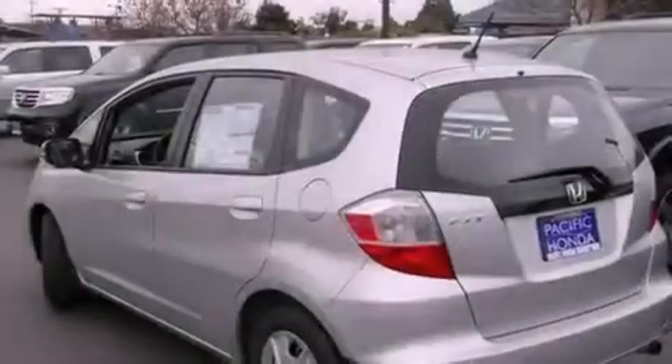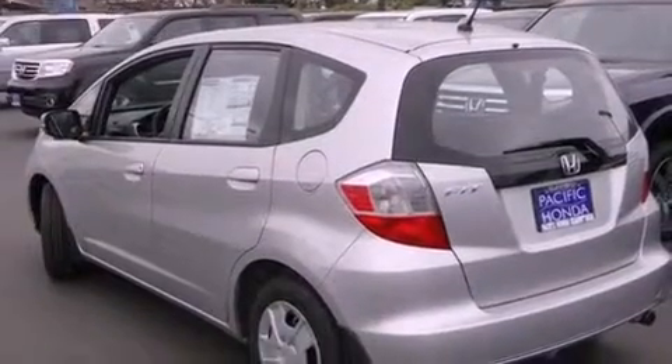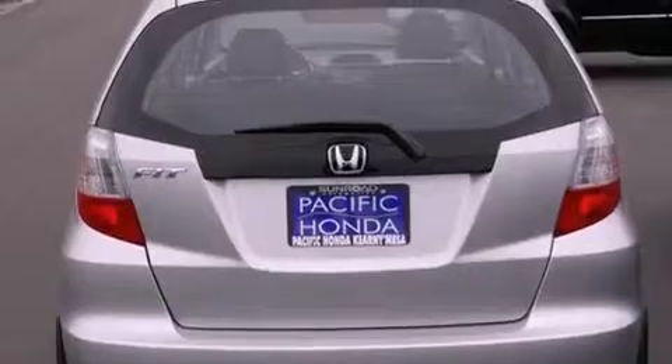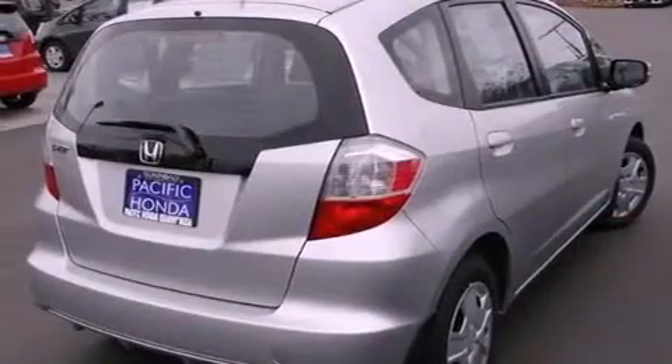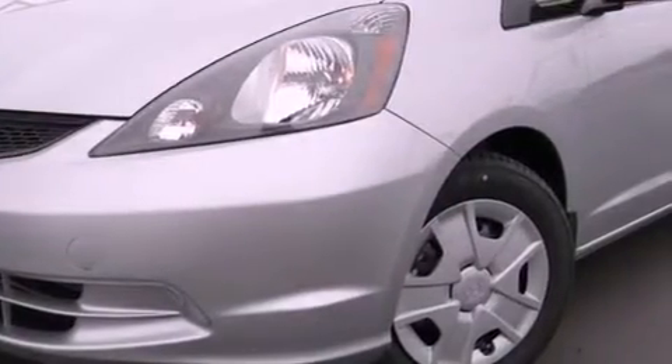Features include a low tire pressure indicator, traction control and stability control systems, cruise control, tinted glass, an anti-lock braking system, side curtain airbags, full power accessories, a rear window defroster, and air conditioning.